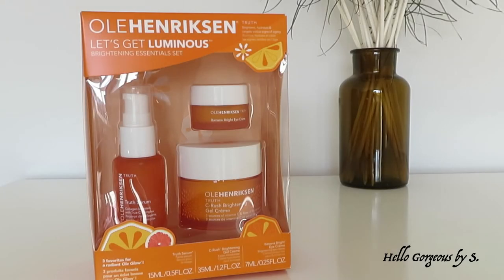Hello, beautiful people and welcome to my YouTube channel. Today's video will be divided into two parts. In the first part we will unbox this set and talk about the Olli Herrickson brand, and in the second part of the video I will tell you my personal opinion about these products.